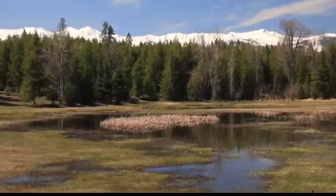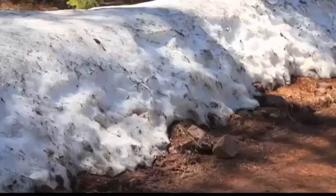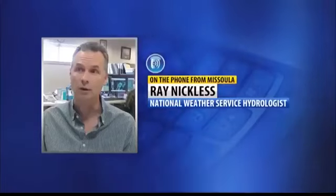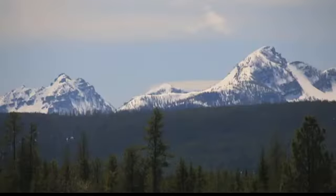We're getting these surges of runoff coming out of the mountains, and that's what's giving us our current flooding problems. But we've still got a lot of water. The good thing is it's not going to all come out at once — it's going to be a slow, continual process. The amount of snow and the water it will produce are very, very high.